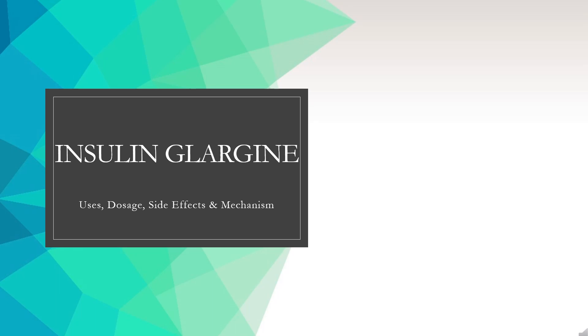Insulin glargine is a modified form of long-acting or basal insulin used to control hyperglycemia in diabetes mellitus.